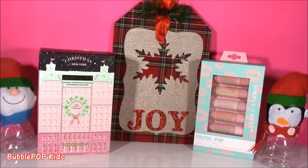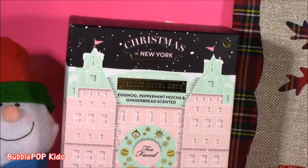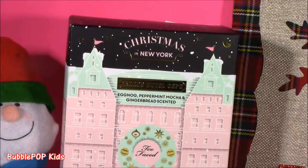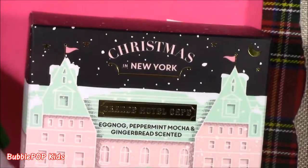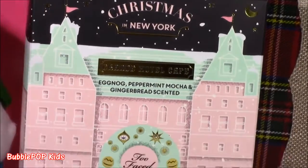Hey, my little bubble pops! The holidays are finally here and we have some beauty goodies. This month I'm starting a new little series called Beauty in December. And for today's December beauty treat, we have one of the most amazing makeup sets I think I've ever seen or heard of. It's called Christmas in New York — and it kind of looks like it's in London or something.